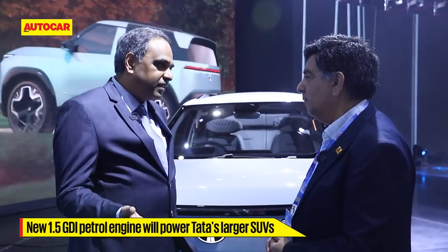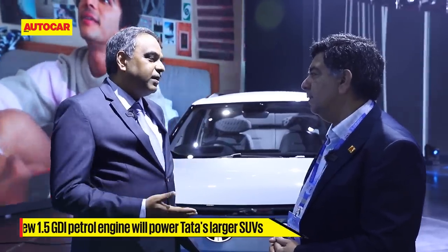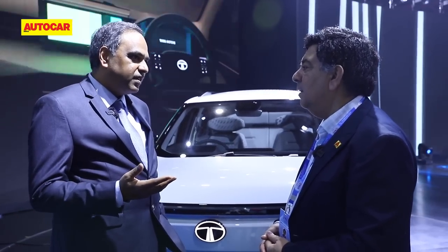The second reason for the new engines is that as you see all our products moving into the above four-meter SUV space — our portfolio's center of gravity has shifted from below four meters to above — you naturally need higher-powered engines. So it's logical: if we're playing in that segment in ICE, we have to bring these engines, and we'll play strongly in those ICE segments.